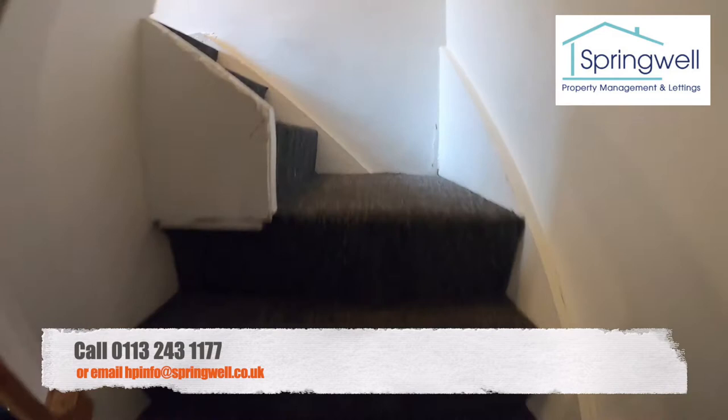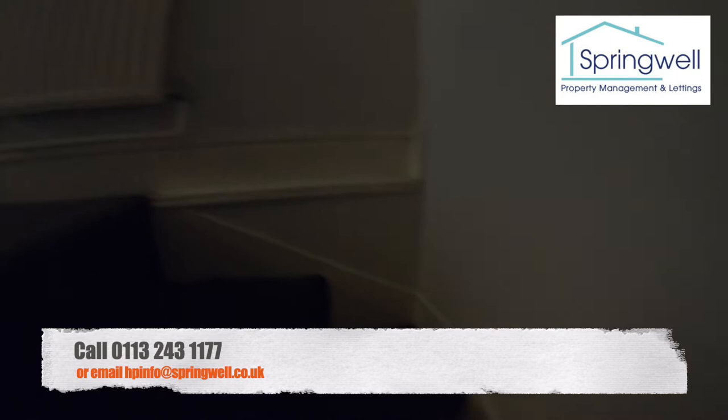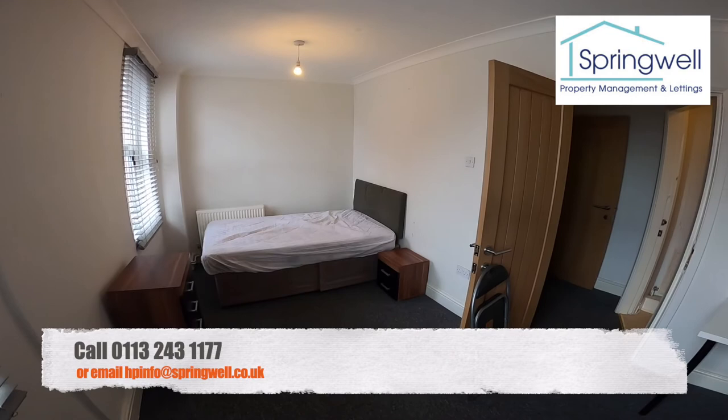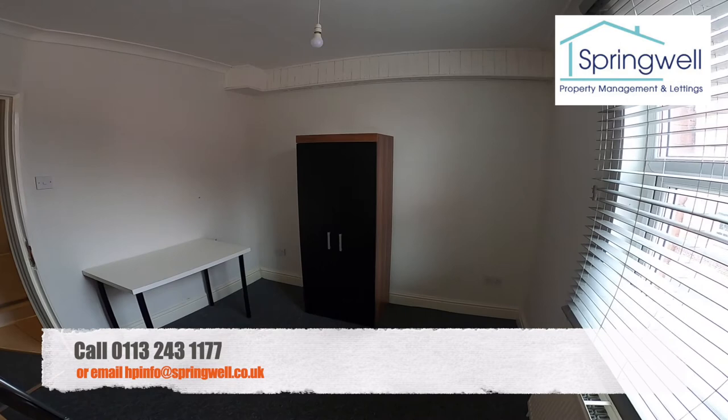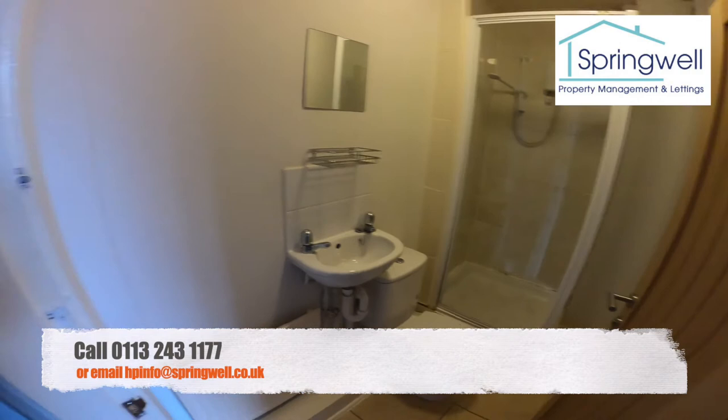Back up the stairs and up to the first floor — bedroom number two, a really big bedroom. Same furniture but really good size. And then the bathroom for this one is in here.